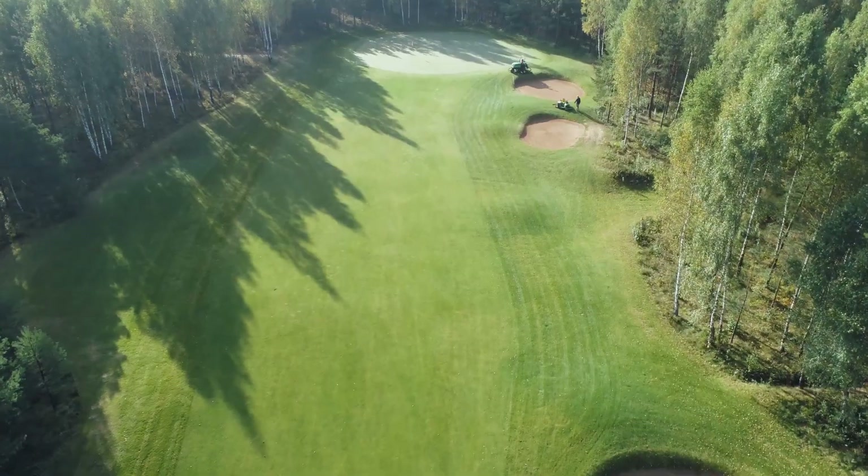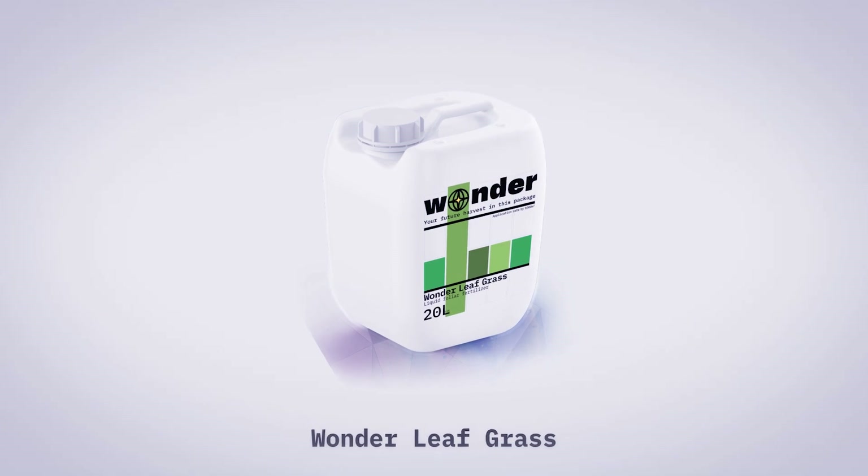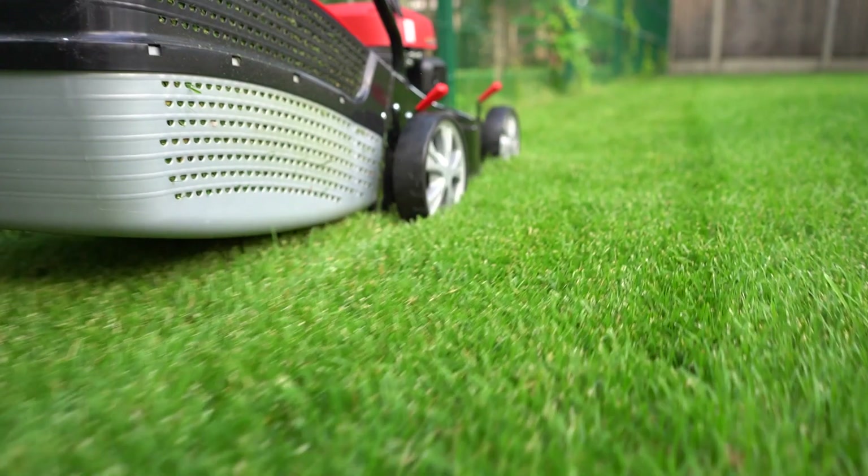To help you enjoy your yard, golf or football field, we at Wander have developed a fertilizer — Wanderleaf Grass. As a lawn needs sunlight and water, it also needs fertilizer. To keep your lawn well-groomed, it is better to use a liquid fertilizer with an effective formula.